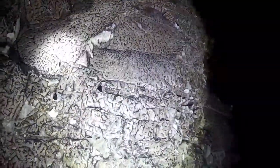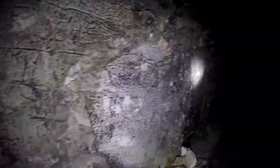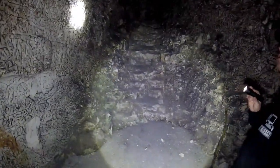There are dates carved: 2010, 1981, 1970. Yeah, there's too much new stuff down here. There's a 'Sam 2018' too — no idea who that is. 1972 — it's all too new, isn't it.